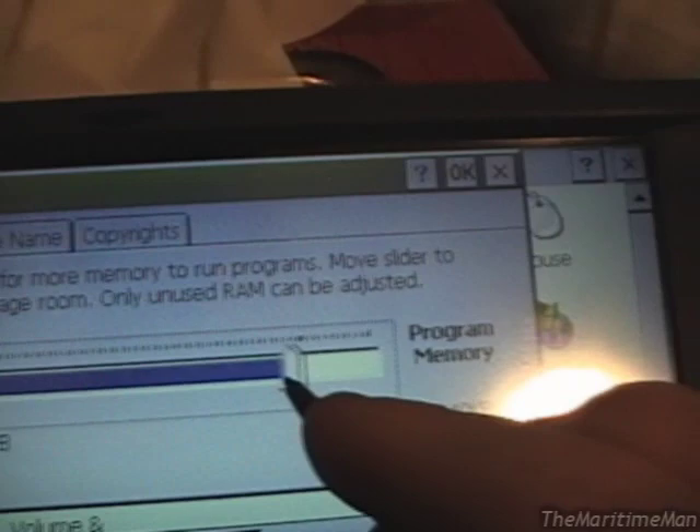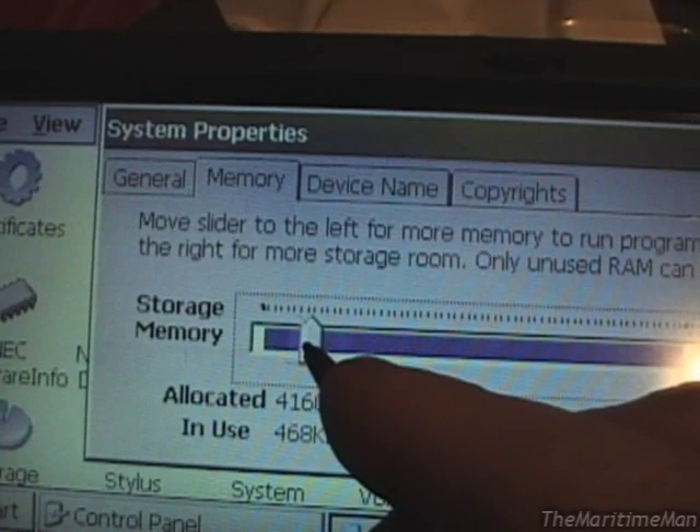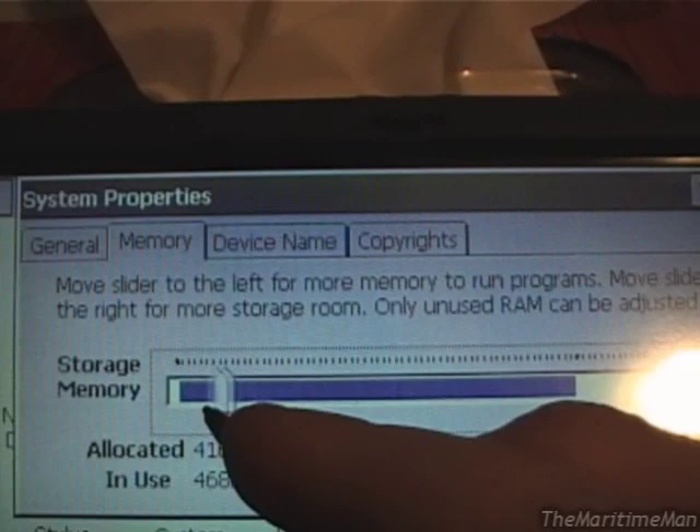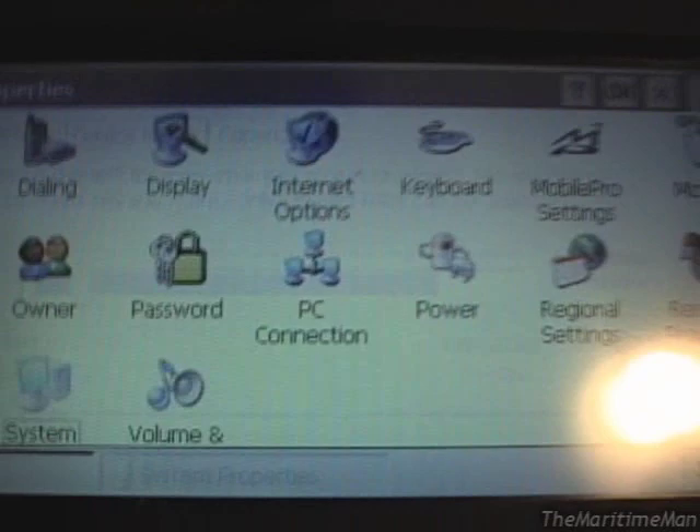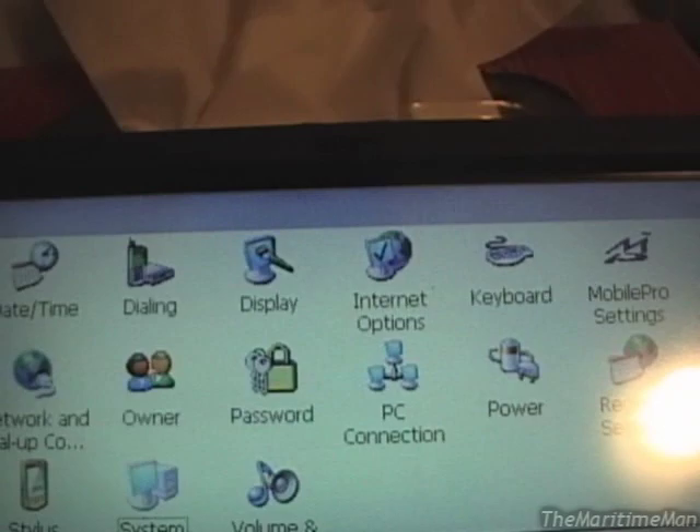So if you have really big programs that need a lot of memory to run, you can throw it over to the left side. If you only run small programs but want to store them all in RAM — which isn't recommended by the HPC community — you can throw it over towards the right side. They do recommend to allocate it all as RAM and store as much as possible on the internal storage or on a compact flash card.